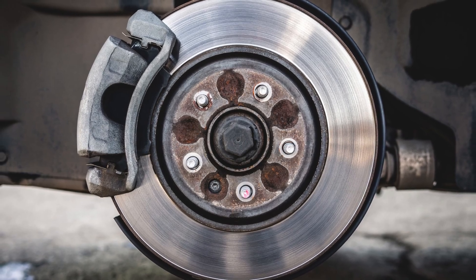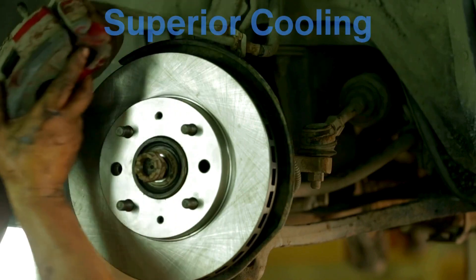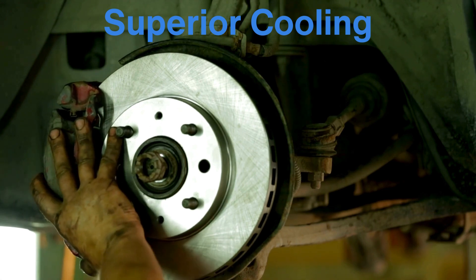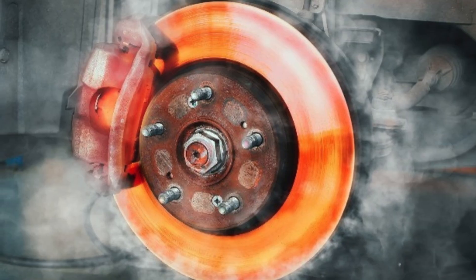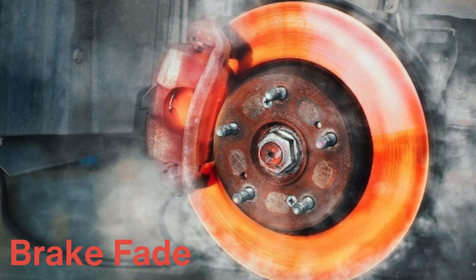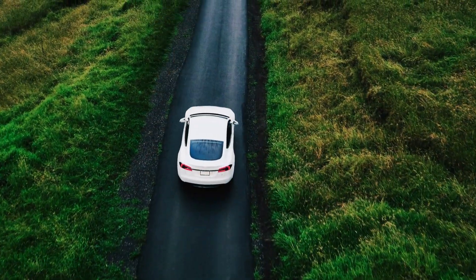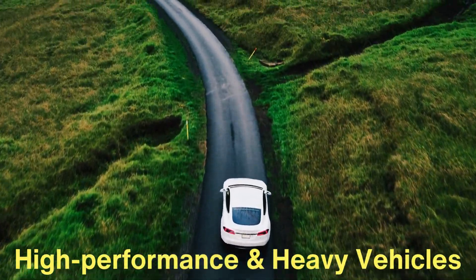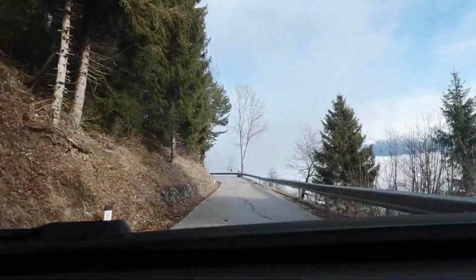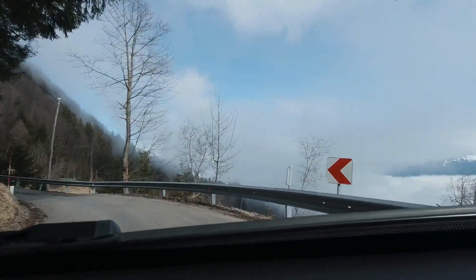Disc brakes offer several advantages that have made them the standard for most vehicles, especially on the front wheels. One of the primary benefits is their superior cooling. Because the rotor is exposed to air, it dissipates heat more effectively than the enclosed drum brakes. This is crucial because braking generates a lot of heat, and when brakes overheat, they lose efficiency — a phenomenon known as brake fade. Disc brakes are less prone to this problem, and if you're driving downhill for an extended period or in stop-and-go traffic, disc brakes are less likely to overheat, providing more reliable stopping power.